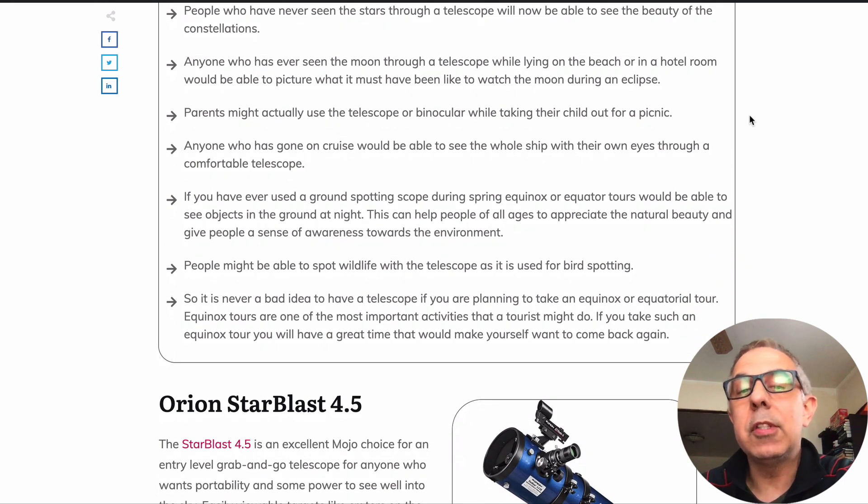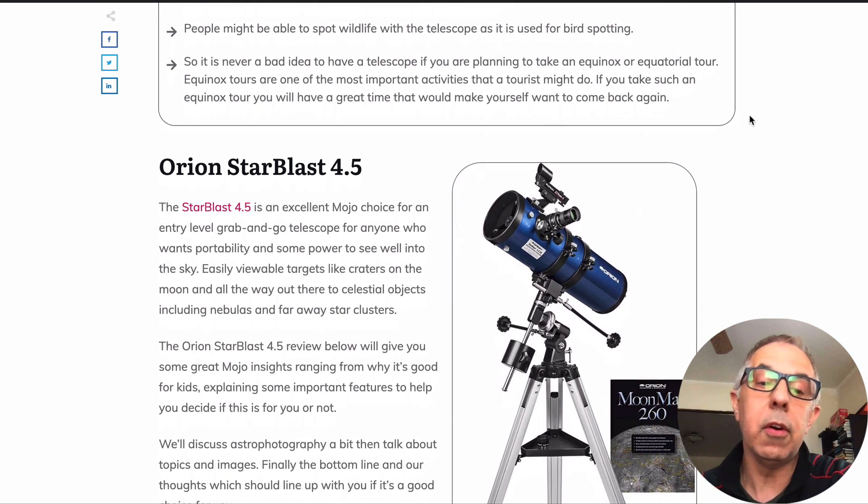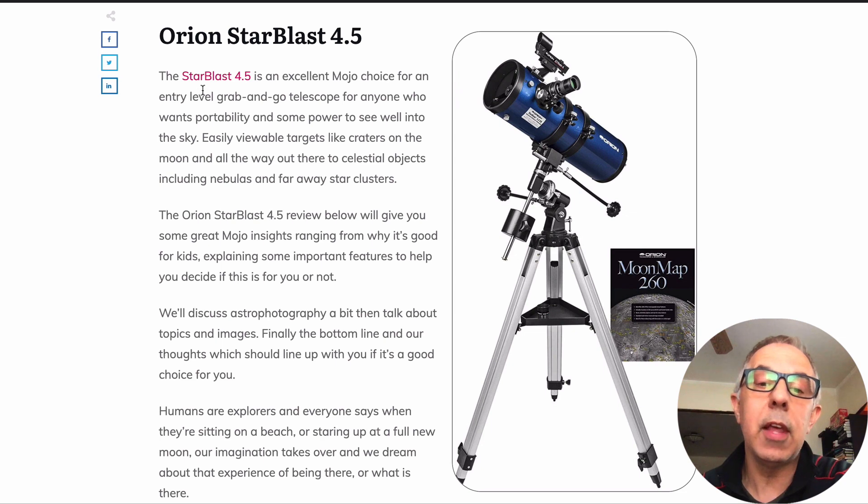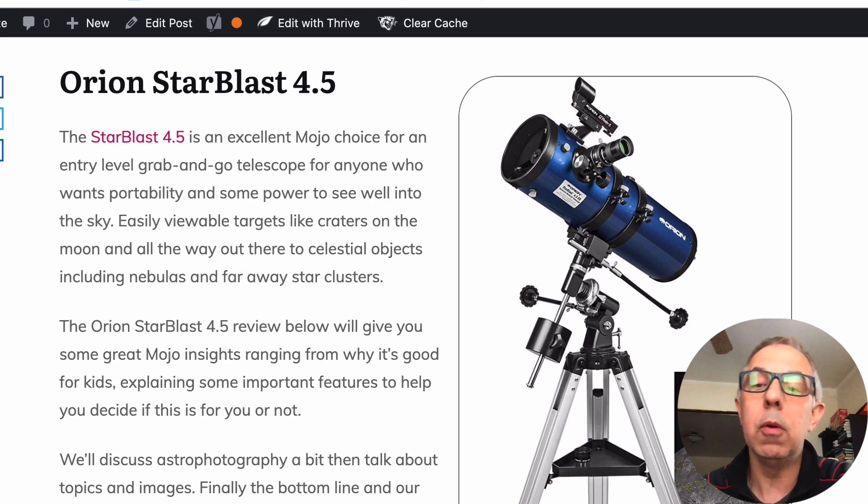Anyone who's ever seen the moon through a telescope knows that feeling — whether you're lying on the beach, in a hotel room, or somewhere on vacation, you just use your imagination and wonder. So the Star Blast 4.5 — the links here are pink and you can click on those to open up another window.